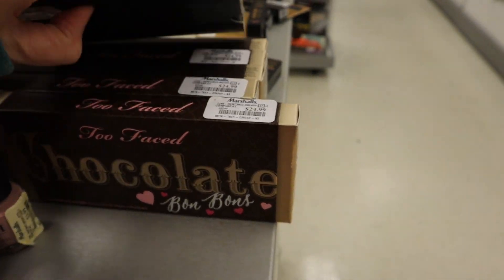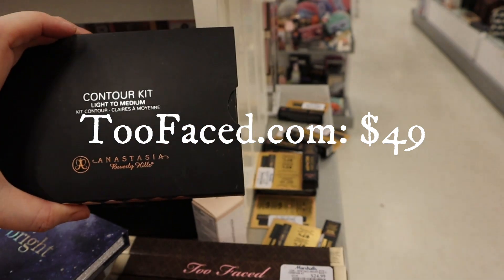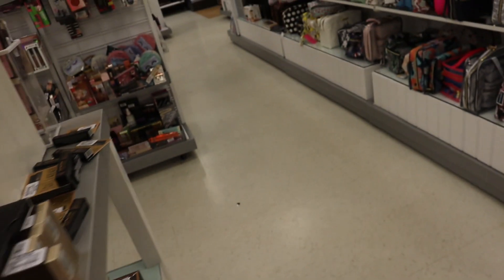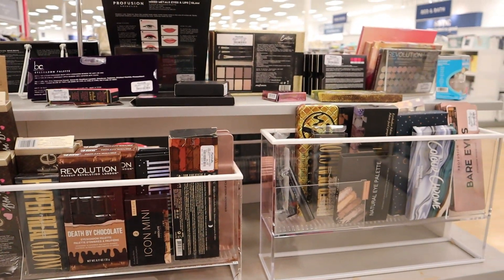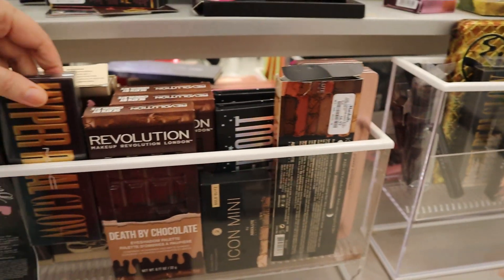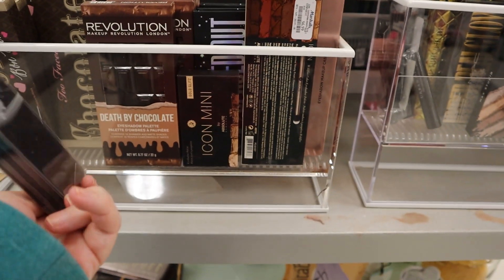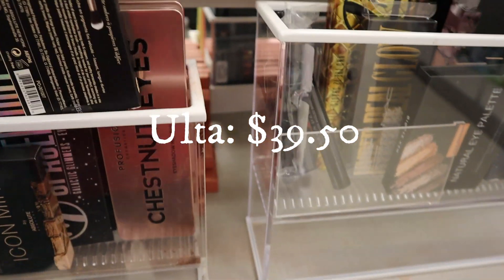Too Faced Chocolate — $24.99, one of my favorites. Anastasia Contour Kit Light to Medium — $16.99. These have been in TJ Maxx and Marshalls since Christmas, I think. On the other side of that stand was just a whole pile of palettes — chocolate bonbons. That was the first time I've ever seen an Urban Decay Naked palette in here — crazy, but I love it. Hyper Real Glow by MAC — $19.99. I love finding MAC at these stores.